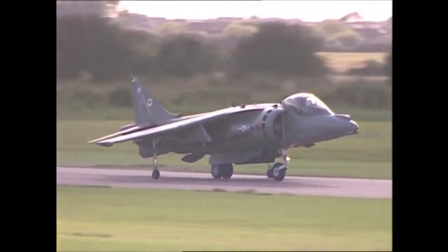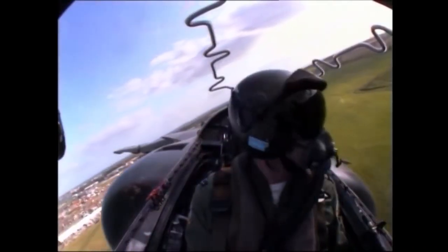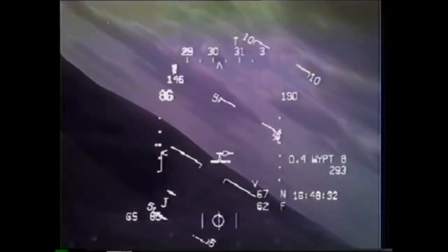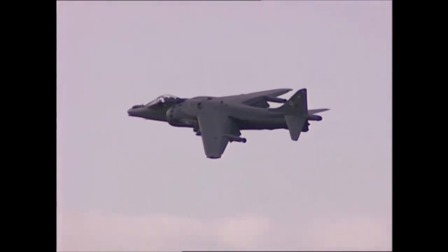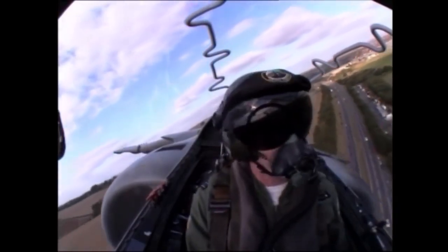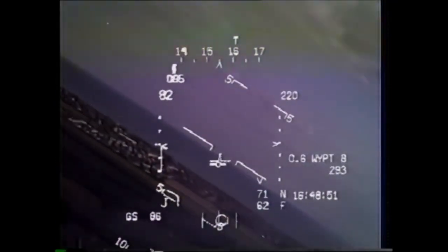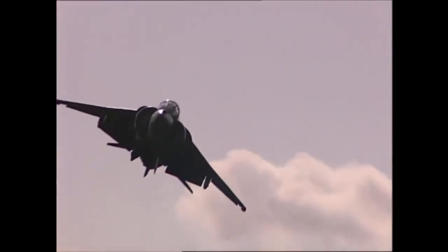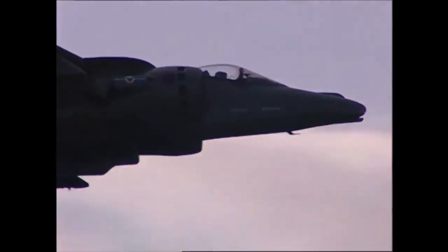Welcome aboard this Harrier GR7 for this year's airshow. Full power — taking it to 70 knots, staying in ground effect, gear coming up. 70 nozzle, 80 knots, 85 knots — just keep climbing a bit to stay level to the crowd. Gear's up. Looking good. Adding a bit more nozzle so we don't get too close to the crowd. Plenty of engine performance available. There's a hundred-meter line we're not going to bust.